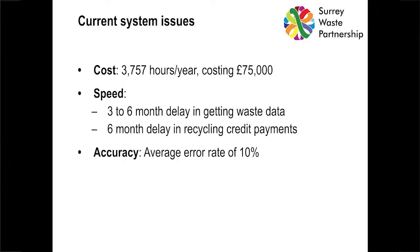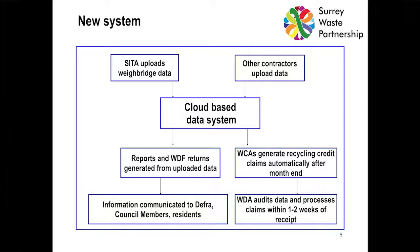To deal with this, back in 2011-12, we looked at bringing in a new waste data management system. This would be a cloud-based system that would automatically receive data from CETA, allow easy upload in Excel format for other contractors with potential for automatic entry later, automatically generate reports for waste data showing how we're doing, and create Waste Data Flow output so data can be reported nationally instantly. That means a much better handle on what's going on with waste, ability to communicate quickly to members and residents, and paying recycling rates a lot quicker.